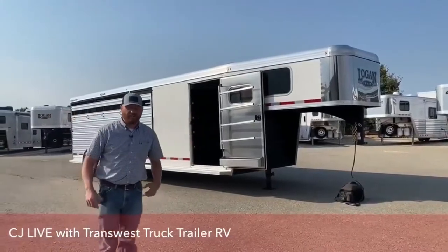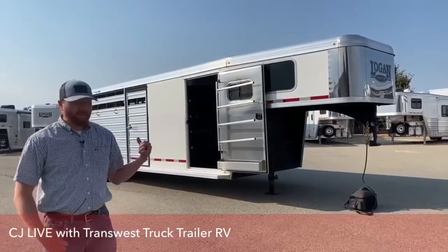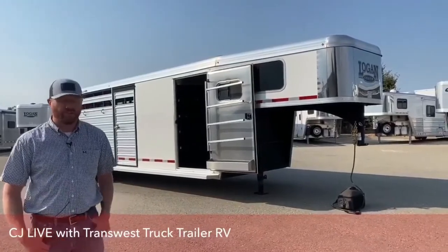Hi, I'm C.J. Altenberg with TransWest Truck Trailer RV in Frederick, Colorado. We appreciate you tuning in today. Behind me is a 2020 Logan Stock Combo that we want to show you, and we're going to walk you completely through this trailer.